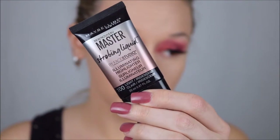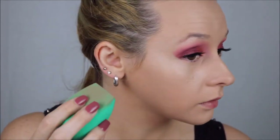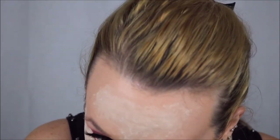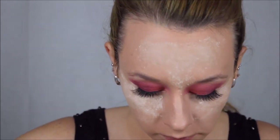Before I set my face, I'm going in with the Maybelline Master Strobing Liquid in color 100 — their lightest one — dabbing it onto my sponge and blending that into the tops of my cheekbones. Now I'm going to set my face with my Laura Mercier powder anywhere I put concealer: forehead, under the eyes, nose, smile line — because I have trouble creasing there — and chin.